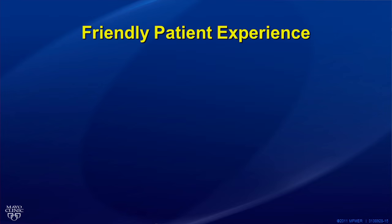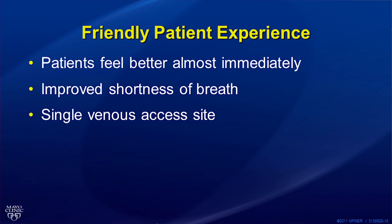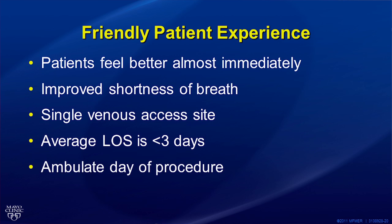Occasionally, patients require testing for some of their associated comorbidities, such as pulmonary function testing, carotid ultrasound, or coronary angiography — we determine the need for these tests based on each individual. The MitraClip procedure involves a friendly patient experience. Patients feel better almost immediately, with improved shortness of breath following recovery from general anesthesia. There is a single venous access site with minimal discomfort that is closed percutaneously. Most patients ambulate the day of the procedure and leave the hospital in two days or so. More than 80% of patients are able to return home, no contrast is given, and renal function generally improves.